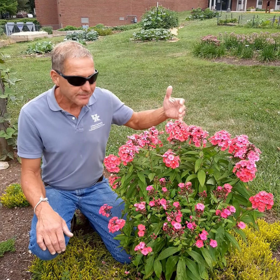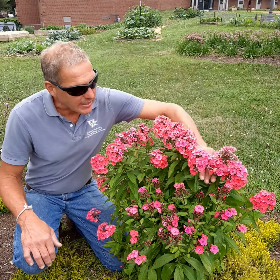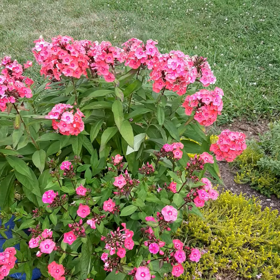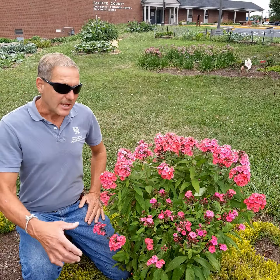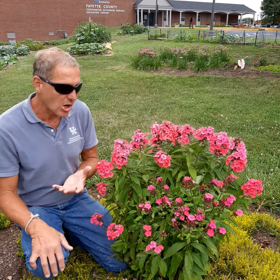This particular one is called Glamour Girl. It is very hot coral pink — you can see it a mile away. It's also shorter than most phlox; many of these will get four and five feet tall. You've probably already noticed that the back half of our clump is in full bloom, and the front half is just getting started.